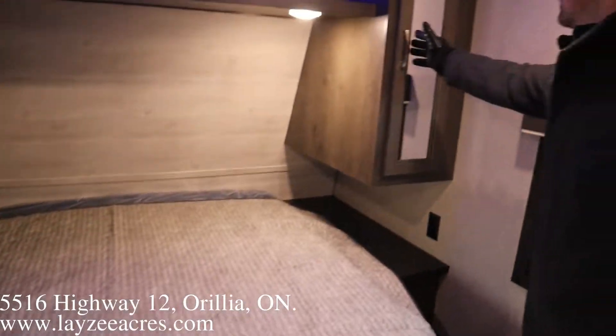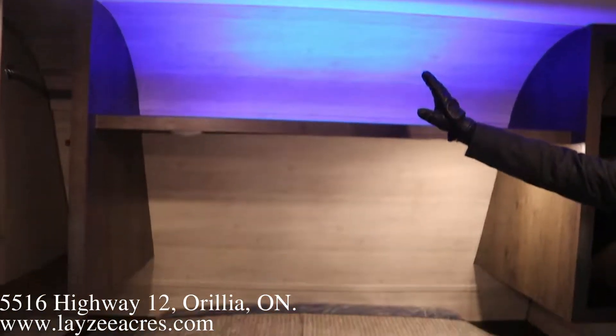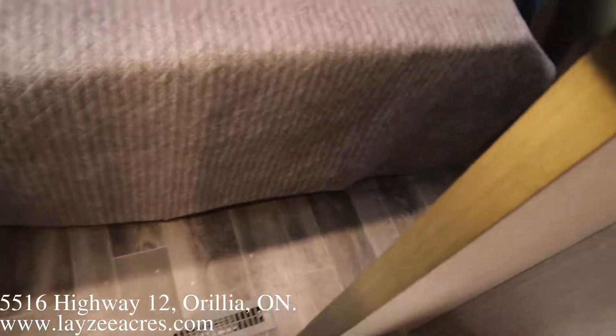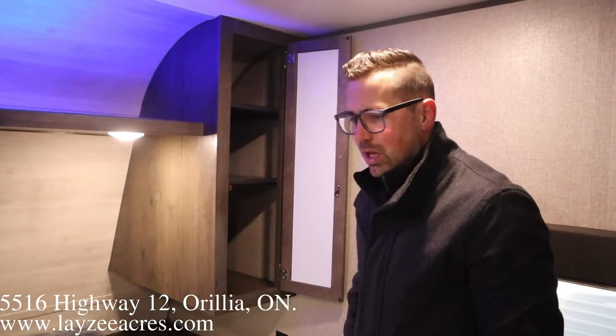Passing through the washroom, we have hanging storage on the left-hand side and shelving storage on the right. There's a shelf above with some nice blue mood lighting, and bedside tables with receptacles on both sides.